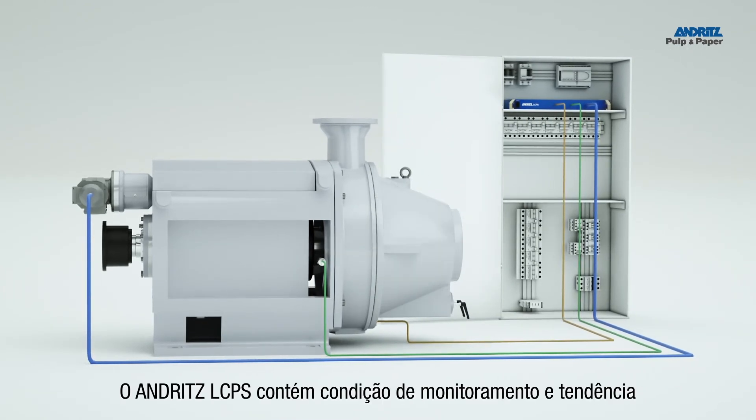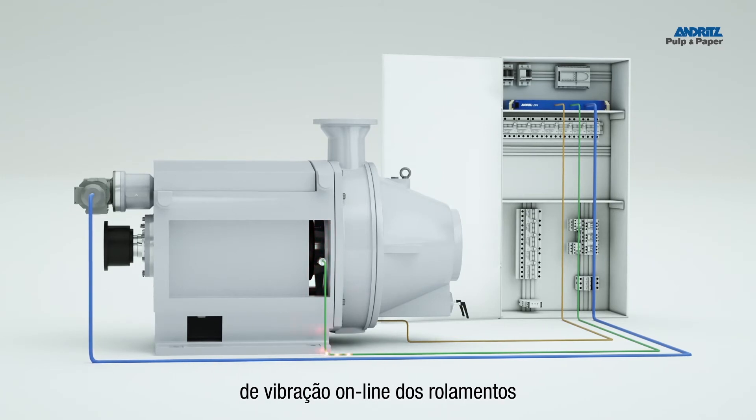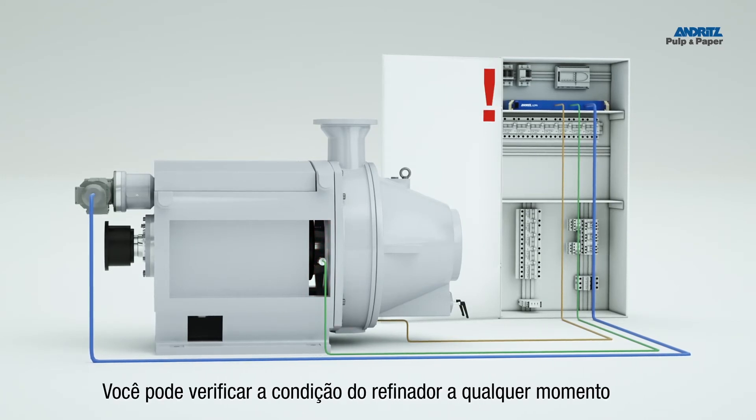The Andritz LCPS contains condition monitoring features for online vibration trending of the bearings. You can check the machine condition at any time.